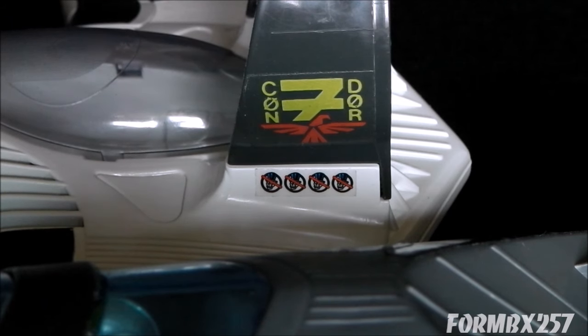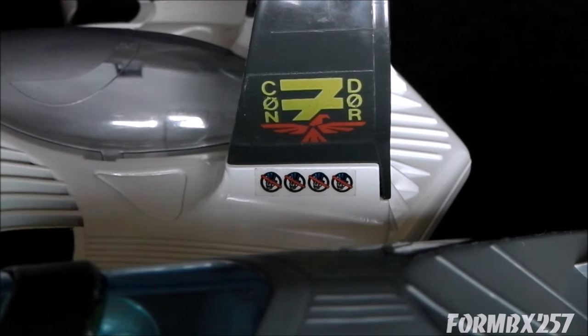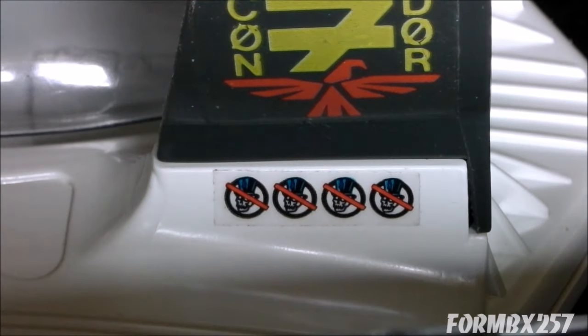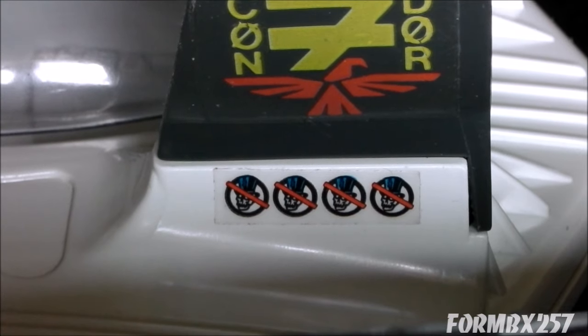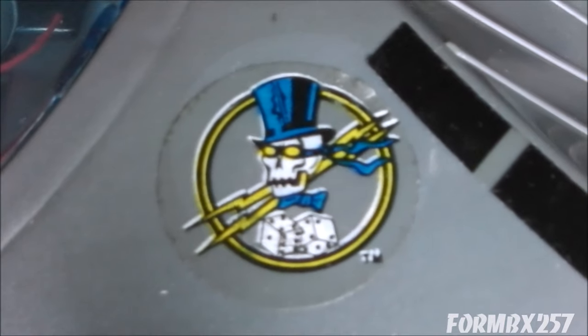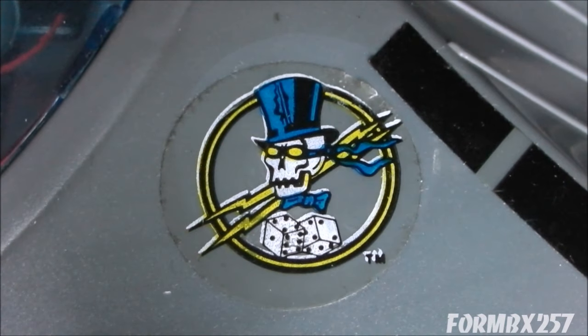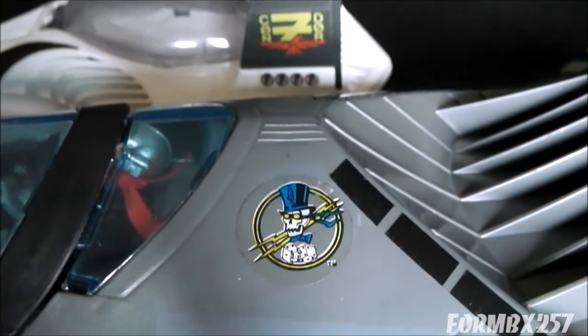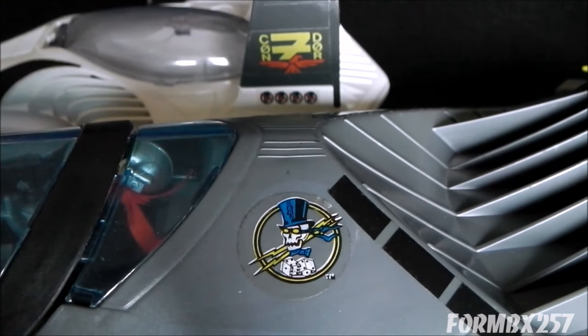One of the coolest details on the Condor Z-25 are the kill markings. These aren't generic stars representing various G.I. Joe vehicles — in fact, this is a very specific vehicle that this aircraft has shot down: the 1988 Phantom X-19 Stealth Fighter. In the comic books these were rivals, and as you can see, it's very much legitimized by the toys themselves.